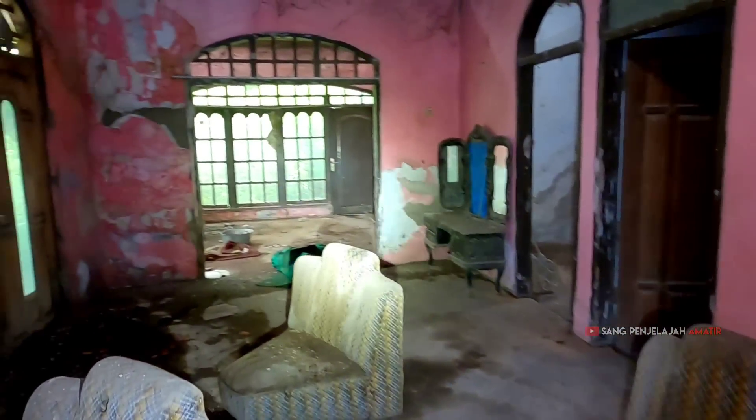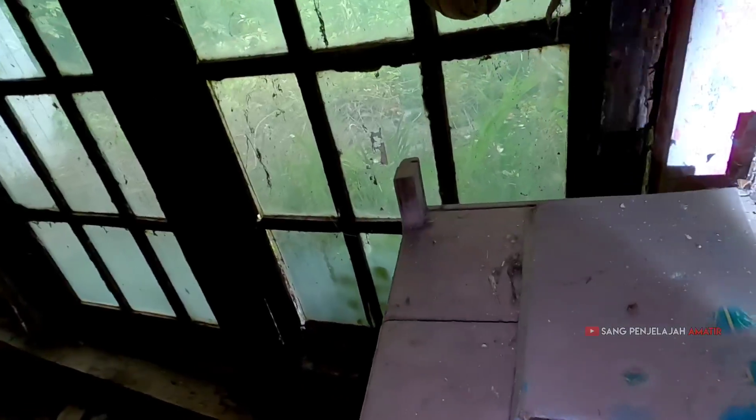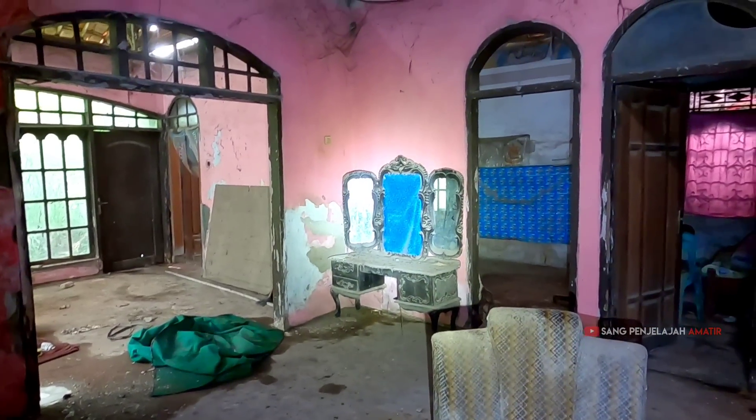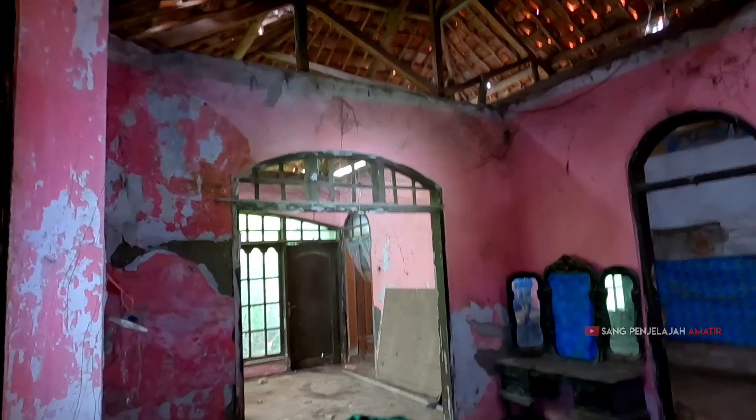Kayaknya udah semua deh ruangan-ruangan yang dimasuki di sini. Tapi ini ada buku — oh, ini Al-Quran, teman-teman. Kalau Al-Quran udah kena air hujan, sudah rusak, nggak dipakai lagi. Astagfirullahaladhim, ada yang jatuh di atas!